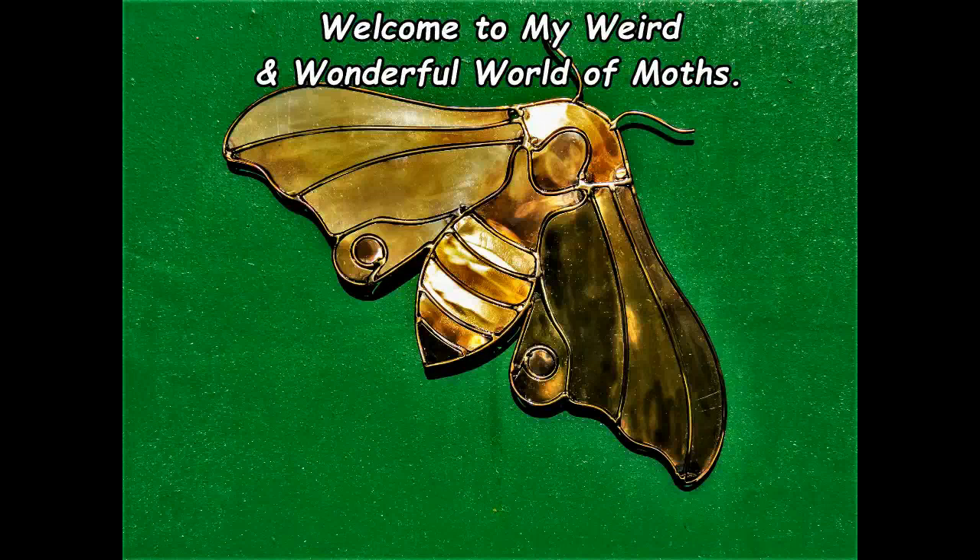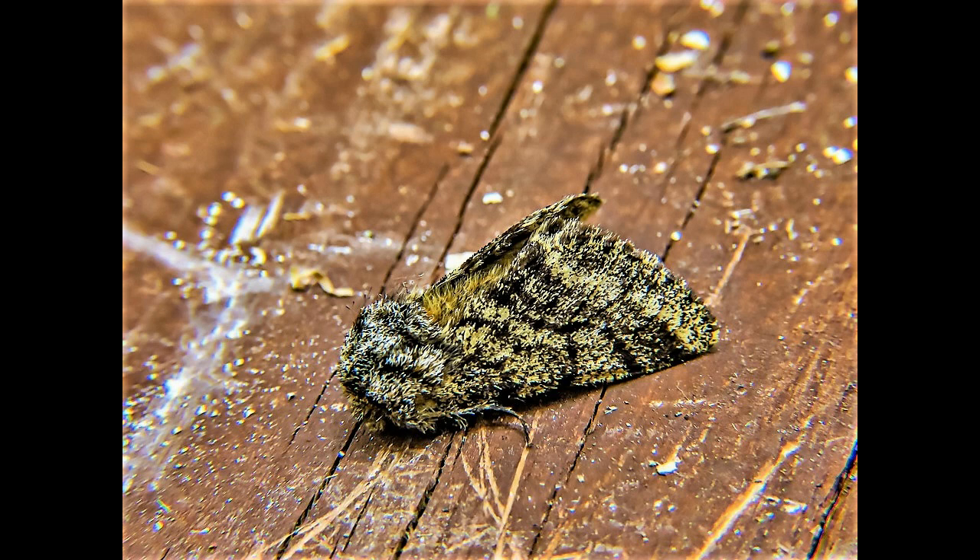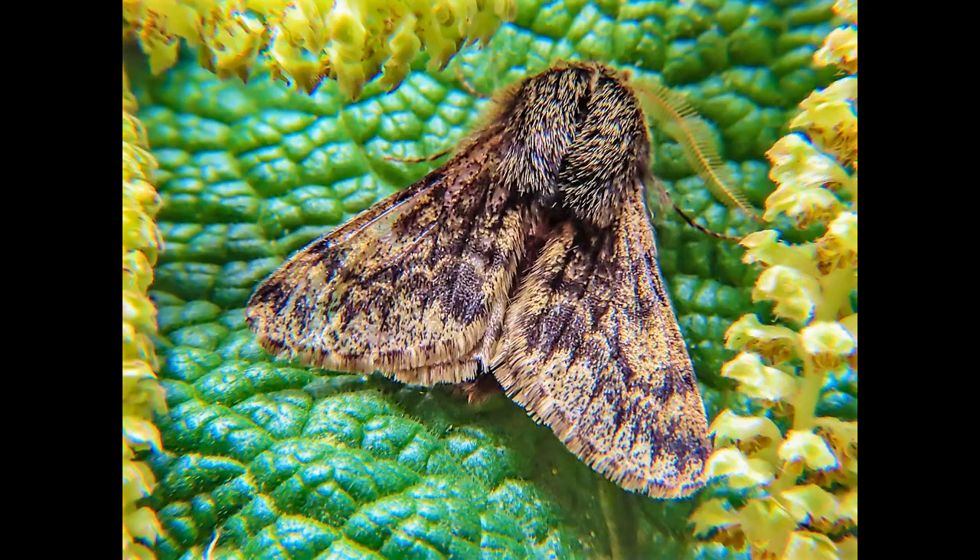Welcome to my weird and wonderful world of moths channel. The Brindled Beauty, from the sub-family Ennominae of the family Geometridae, is a medium-sized macro moth with a wingspan of 35 to 45 millimeters.